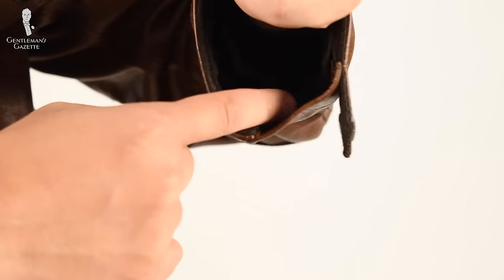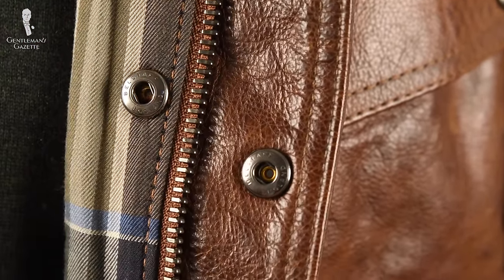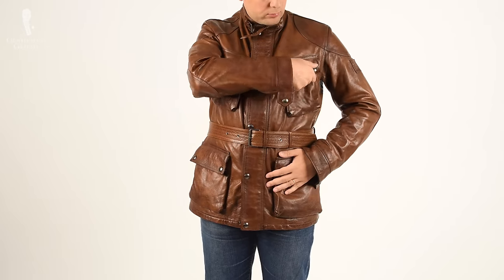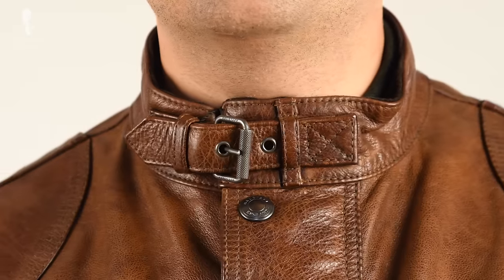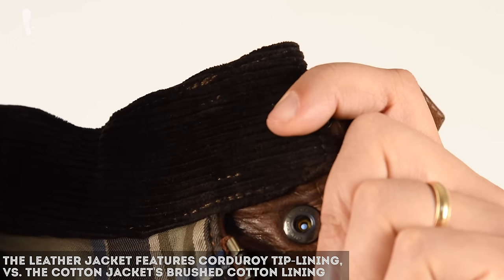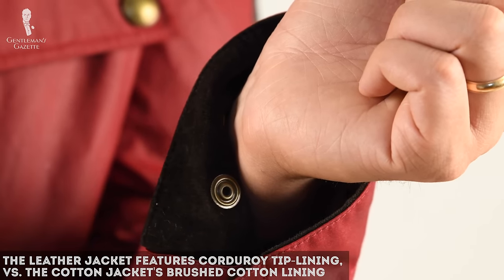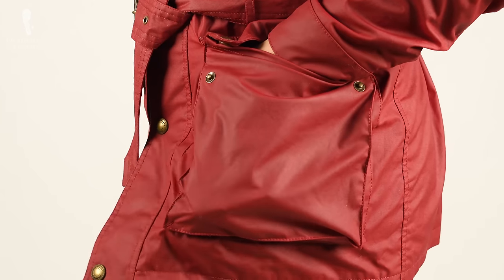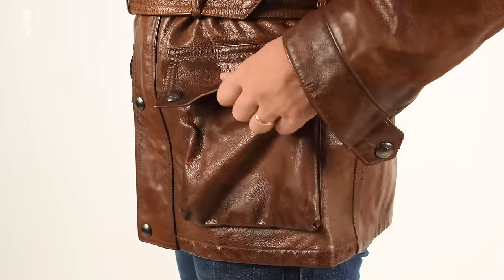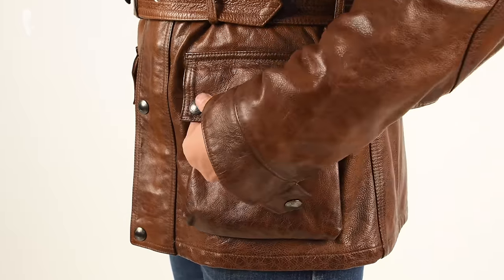Overall, the seams on the jacket seem to be identical except for the back, because the leather jacket has a split seam versus the fabric version which has a solid back. The reason for that is simply leather consumption — if you would cut a piece without a middle seam, the leather consumption would go up and therefore so would the production costs. Considering this jacket retails at almost $1,800, I would have been okay without the center back seam. When it comes to little details, the jackets are very similar — cotton lining, they both have viscose sleeves, and the snap buttons seem to be made of the same material. They also both have the angled chest pocket, but if you look at details such as the collar tip lining or sleeve tip lining, the leather Panther jacket has a dark brown corduroy versus the cotton jacket which has a brushed cotton fabric.